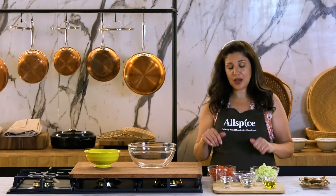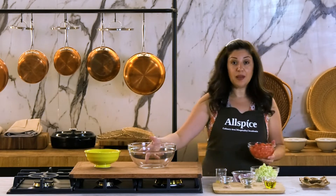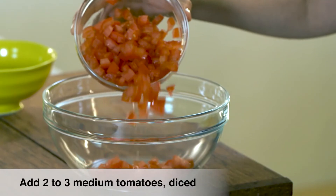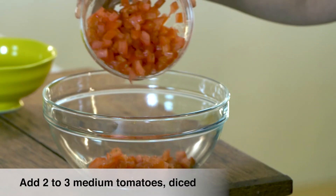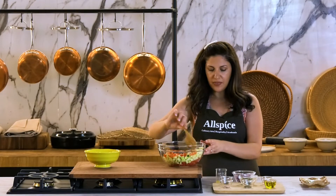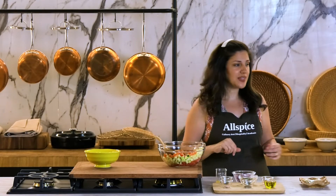Now, let's mix our salad. In a big bowl, I'm going to add my tomatoes, cucumbers, mix them well together, and now it's time to make the dressing.